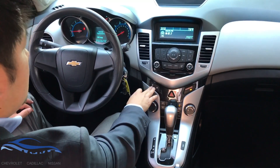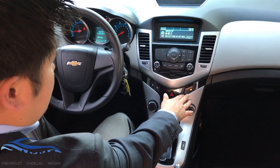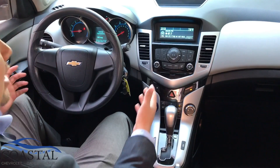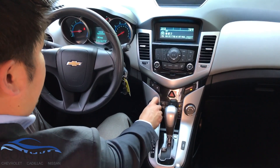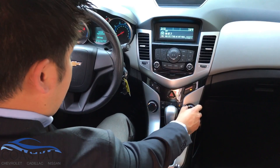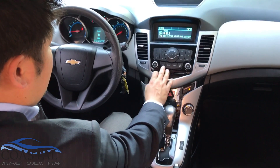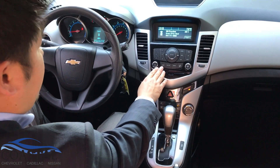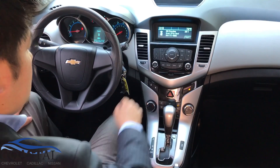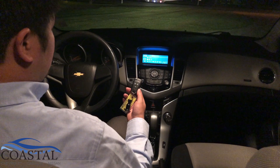There are convenient door locks situated here, and a passenger sensing system for the airbag. By the way, this car has 10 airbags. The climate controls have nice big knobs, the AC blows cold, and in addition to AM/FM it also has XM satellite radio available.